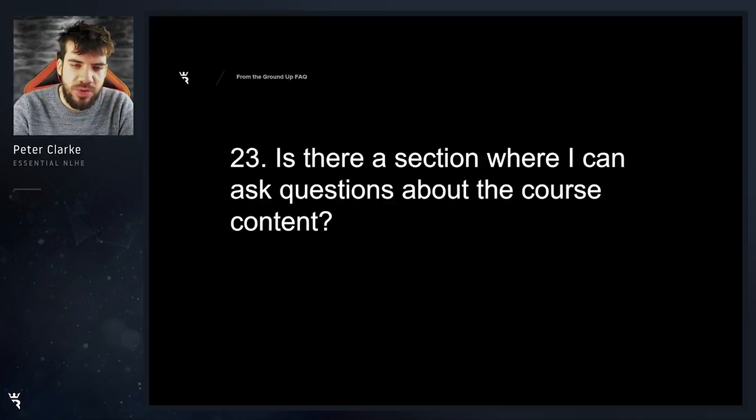Is there a section where I can ask questions about the course content? Yep, we have a sub forum for the course on the courses page. Just go ahead and access that upon buying the course and let us know what you think as well as ask any questions.